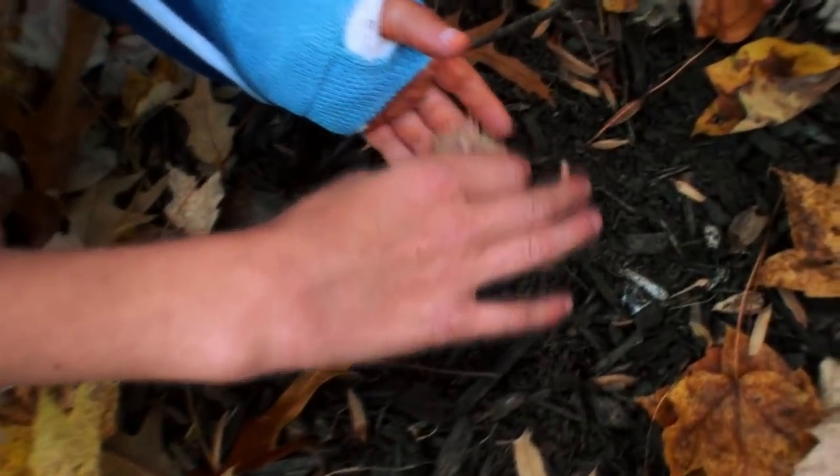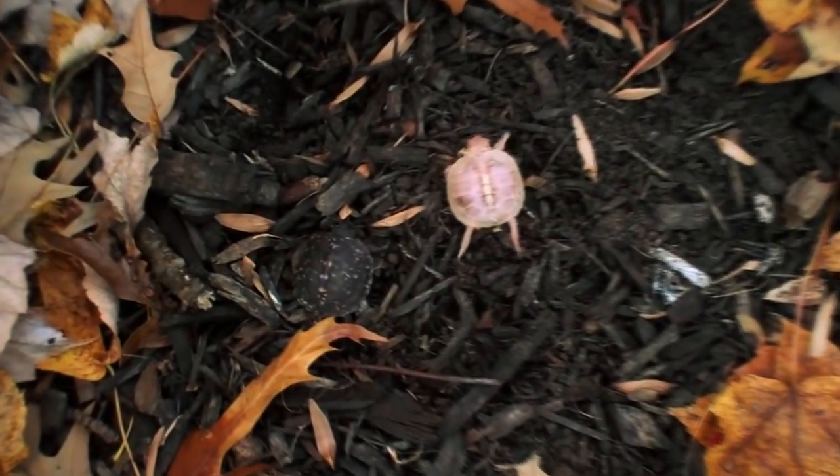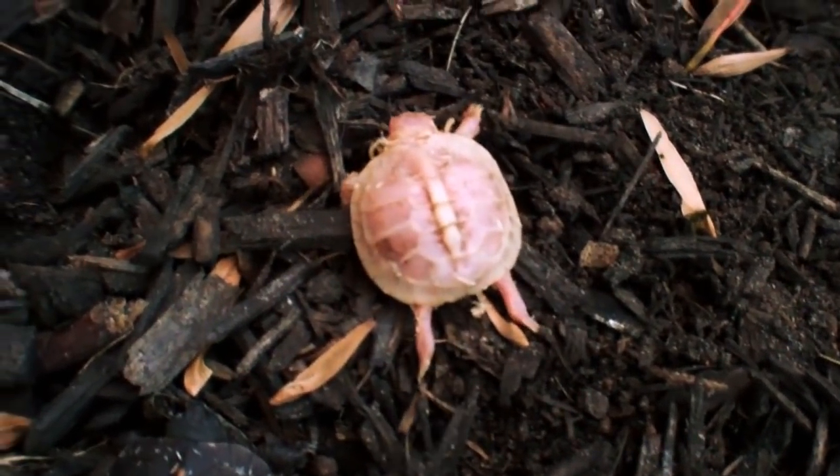Whoa, that's an albino baby box turtle. Man, that is so rare, very, very rare. This is an unbelievable day. Do you know what it means to be an albino?